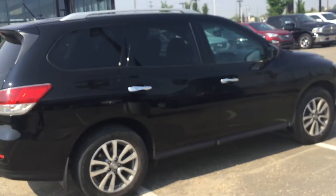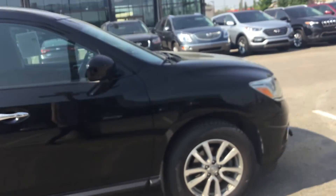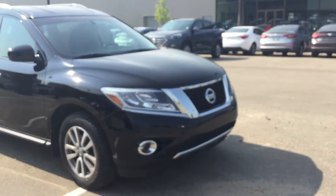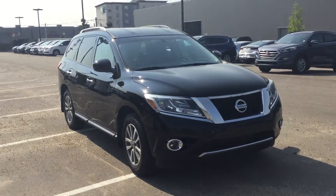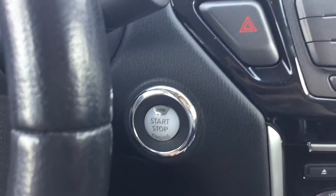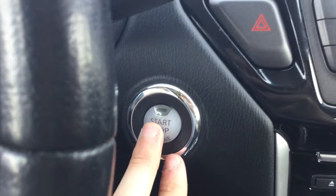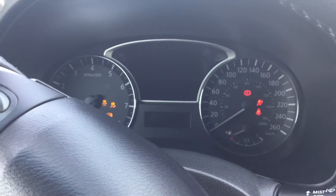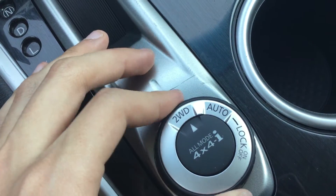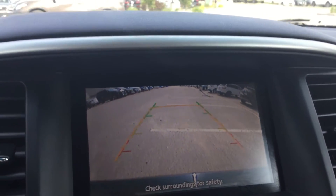Just a quick look around the vehicle — awesome angular front. Without further ado, we'll get right into the features. The vehicle is equipped with push button start: put your foot on the brake and push the button to go. Drive mode selector right here — two-wheel drive, automatic, and of course your four-wheel drive. Backup camera with guidance lines.